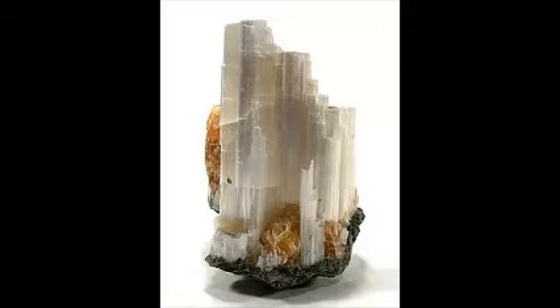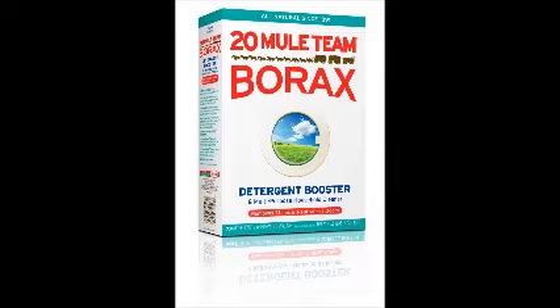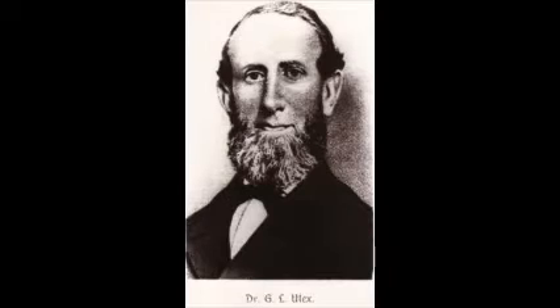Ulexite is a hydrated sodium-calcium borate mineral, chemically similar to and often found with borax. It is named for its discoverer, German chemist Georg Ludwig Ulex.